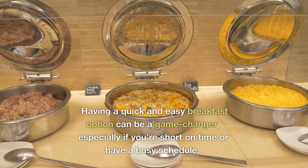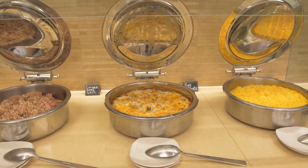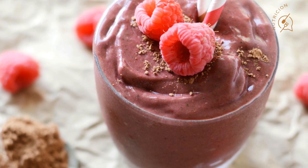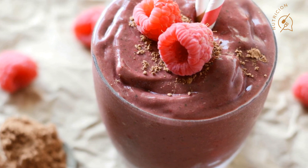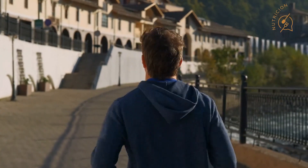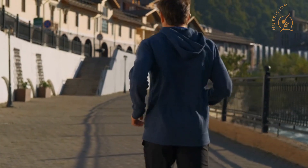Having a quick and easy breakfast option can be a game-changer, especially if you're short on time or have a busy schedule. By having a nutritious meal like this smoothie ready to go in the morning, you can start your day off on the right foot without sacrificing your health. Moreover, having a consistent morning routine can also help you stay on track with your health goals, as it sets the tone for the rest of the day.